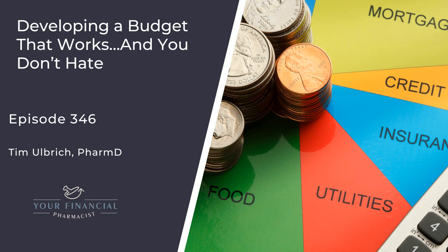Here's the deal. First, I want you to register for the webinar — it's free. Visit yourfinancialpharmacist.com/budget-webinar to save your seat.